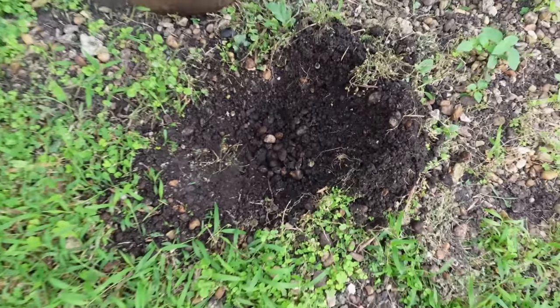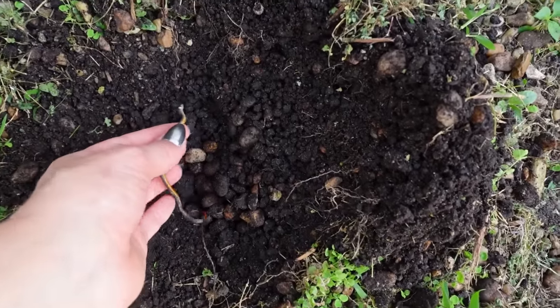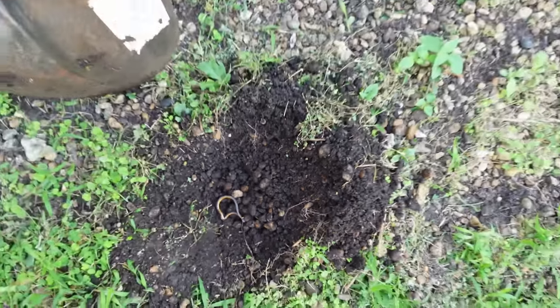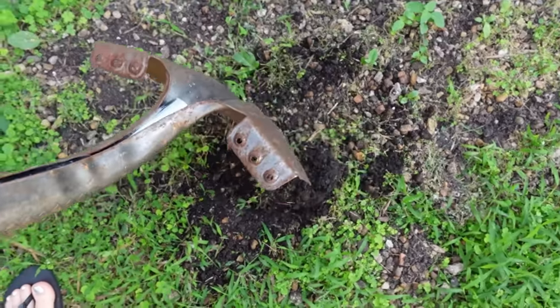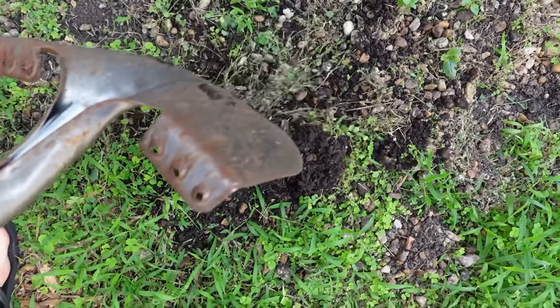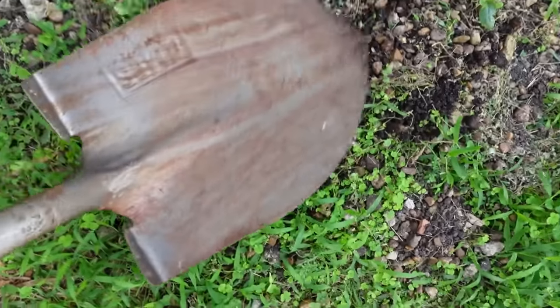Now we're going to find a burial spot for our baby snake. We've got the spot dug up and found the perfect place. We put the little snake right in — rest easy, little buddy. We shovel the dirt back on top slowly, compact it down so no animal tries to dig in, and there we have it — our baby snake is buried. That's going to end today's video! If you enjoyed it, give it a big thumbs up, and comment below if you think there are more snakes living in my bird enclosure. Subscribe to find out!